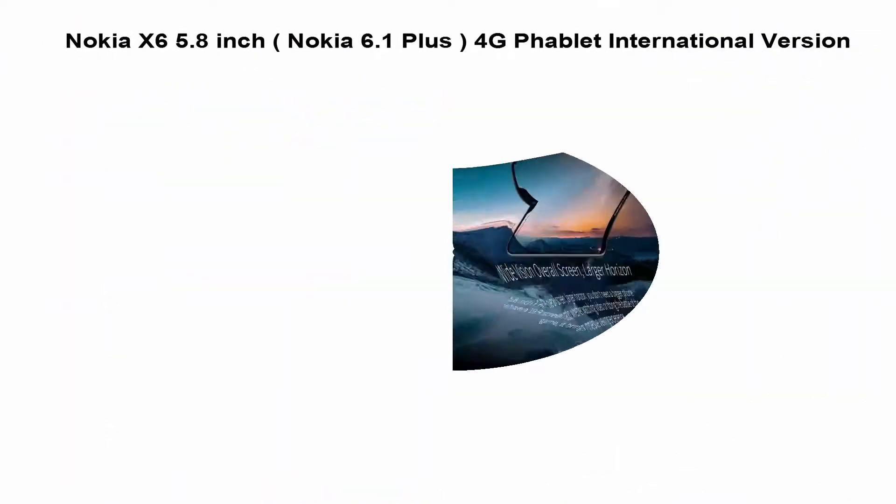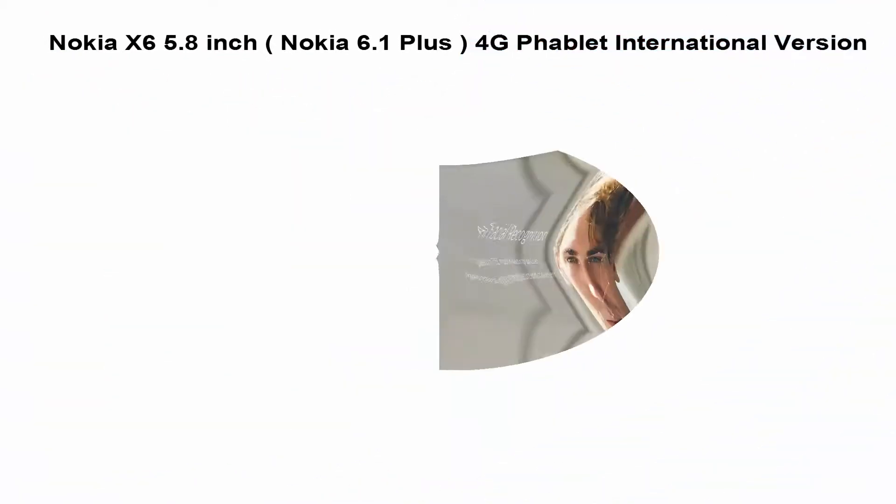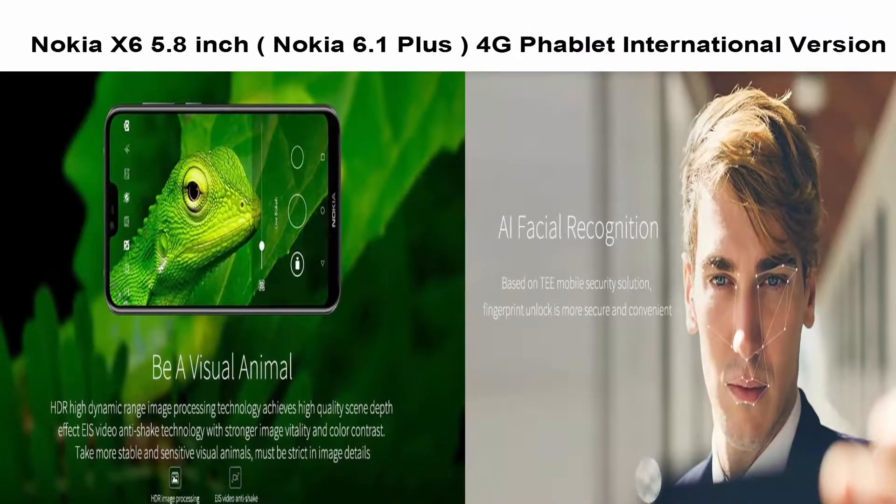Android 8.1 sensors include: gravity sensor, light sensor, gyroscope, compass, fingerprint sensor, distance sensor, and accelerometer.